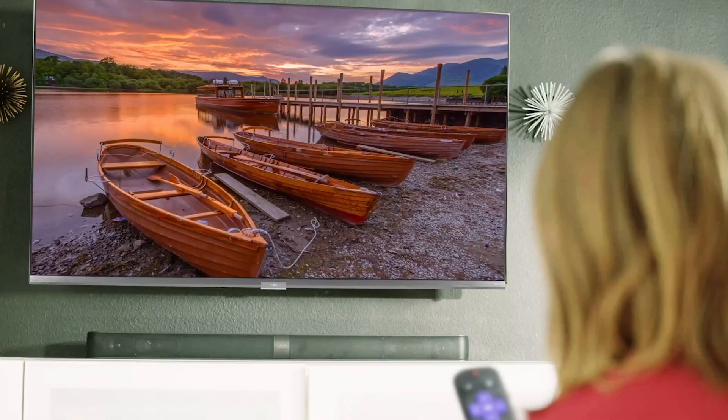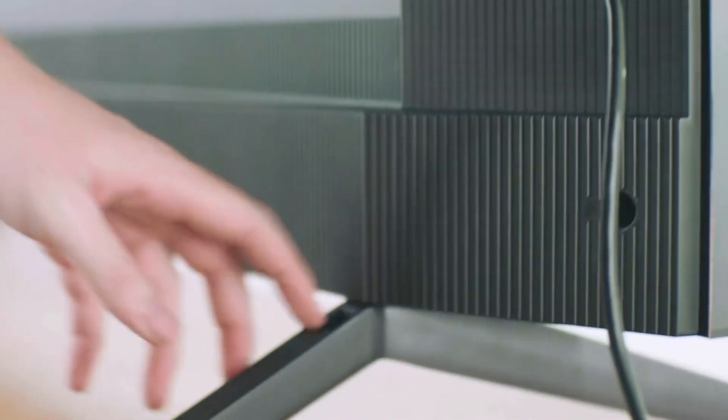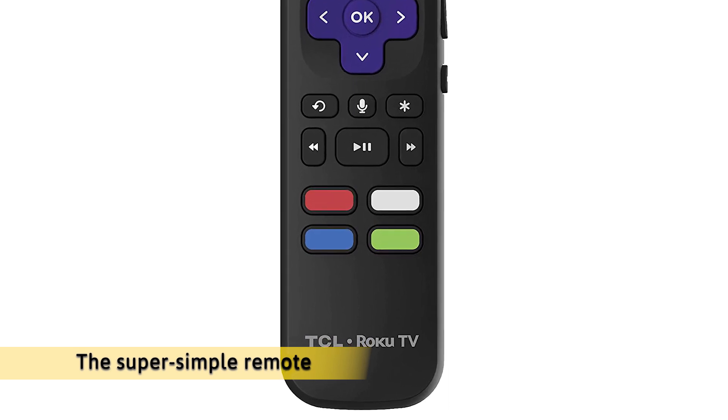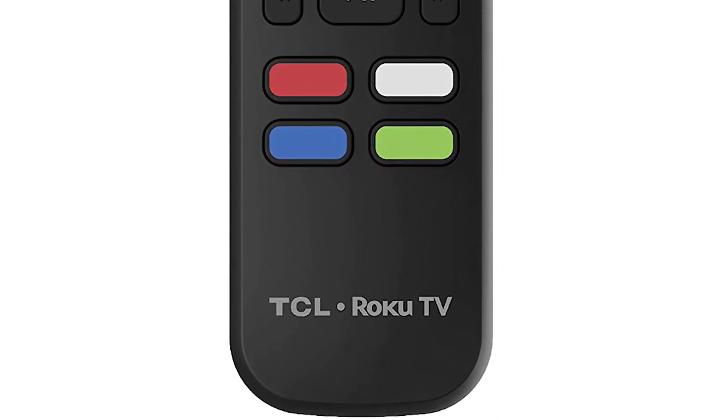Plus, the Roku OS provides seamless access to thousands of streaming channels, your cable box, Blu-ray player, gaming console, and other devices without flipping through inputs or complicated menus. The super simple remote, with about half the number of buttons on a traditional TV remote, puts you in control of your favorite entertainment.